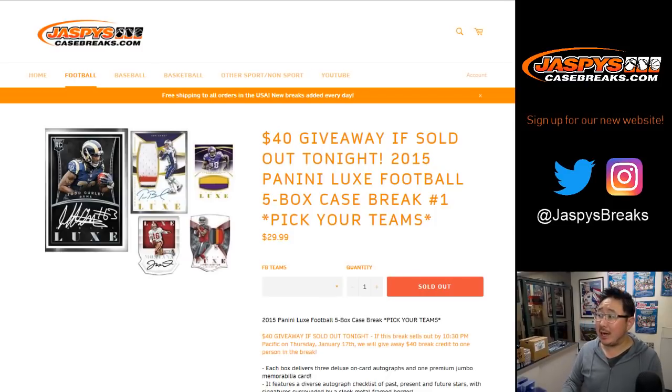Good evening everyone, Joe for Jazby's Casebreaks.com coming at you with some 2015 Panini Luxe Football. Five box, pick your team number one, and at the end of the break we'll take everyone's names and randomize $40 to somebody.